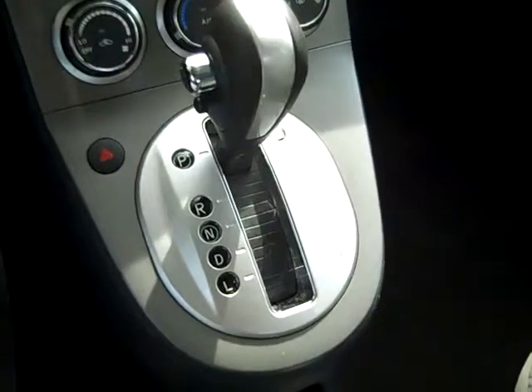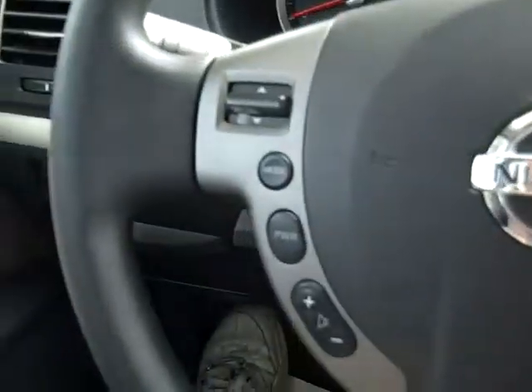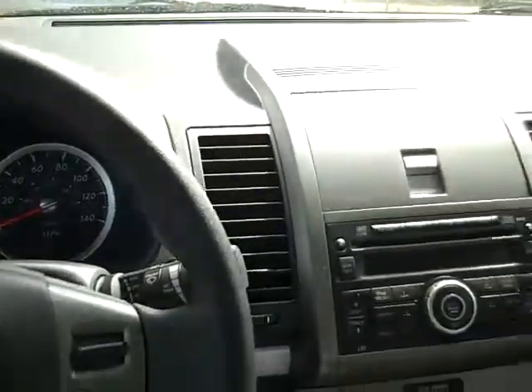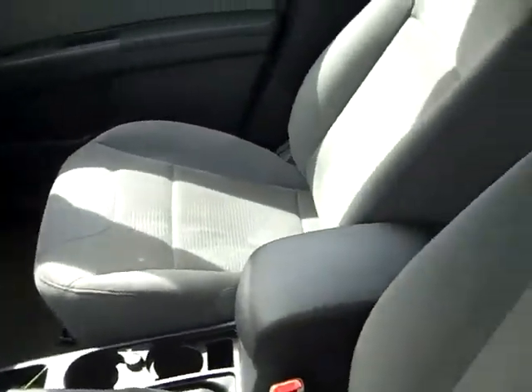We have an automatic transmission, a CD player with AM/FM radio, and there's your auxiliary jack. You have cruise control and media controls on the steering wheel, power windows, locks and mirrors, and front side and head curtain airbags. The interior is in pretty good condition, and your seats are cloth.